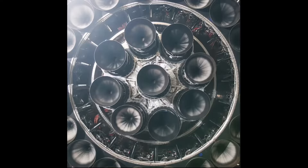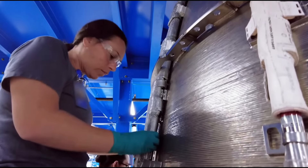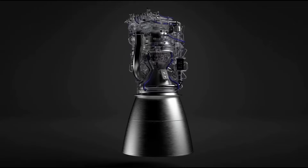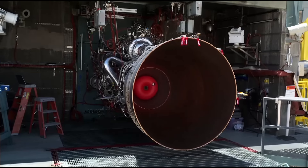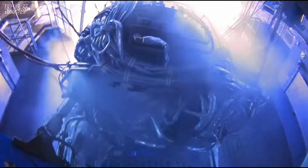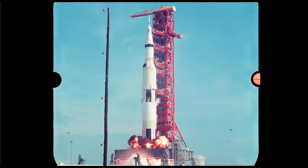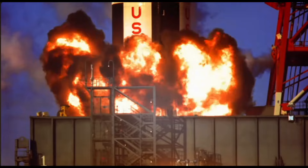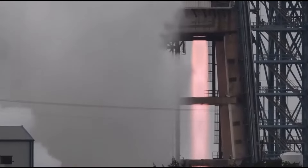For example, we can compare Raptor's production speed to Blue Origin's BE-4 engine, another methane-powered engine developed in the same timeline as Raptor. However, production of the BE-4 is minuscule in comparison, producing only dozens of engines, with only a few confirmed and many still in production — despite demand from Amazon's Project Kuiper, the Vulcan rocket, and more. Other rocket engines like SLS's RS-25 and Russia's RD-180 are far too complex to entertain any thought of mass-producing, and the release of Raptor 3 will shut down their hopes of ever competing with SpaceX.